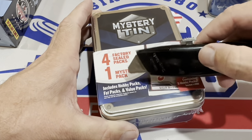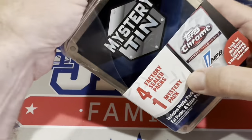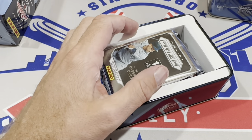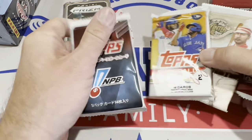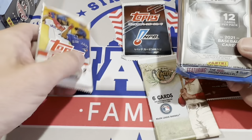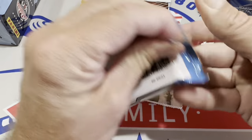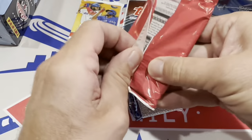Here's the next tin — it says it includes hobby packs, fat packs, and value packs. Another Prism pack — so two Prism packs across these tins. We have a Series 2 pack and a Platinum Anniversary pack with this one. I want to say these Prism packs were around double what you'd expect — 2021 Panini products are all way jacked up in price; they were $35 per blaster. There's a Brent Rooker rookie card, having a great season with the A's, and Frank Thomas there as well.